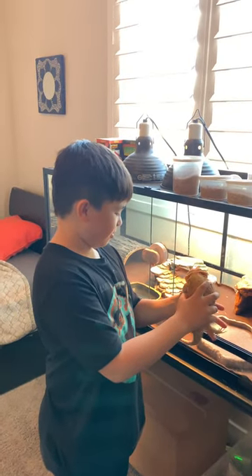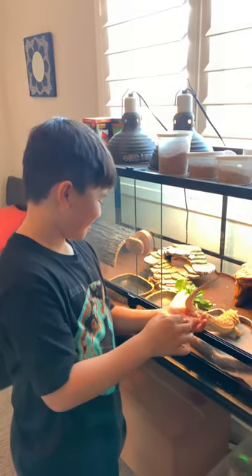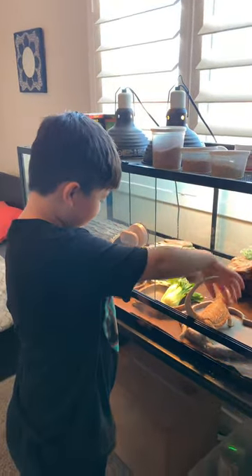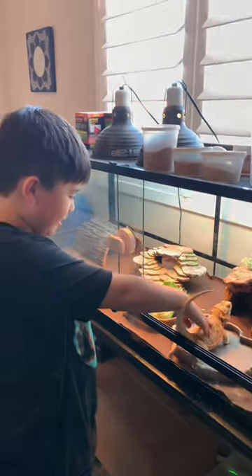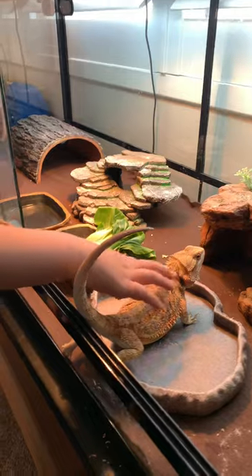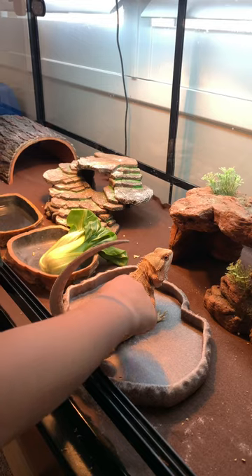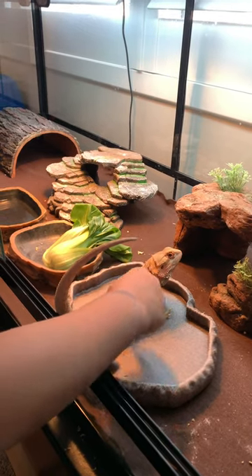This is my pet bearded dragon. His name is Henry and he's almost a year old. We're gonna set out a bunch of insects that he can eat.